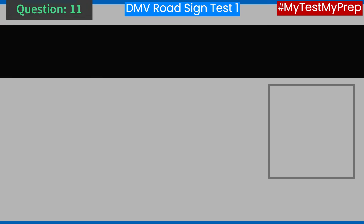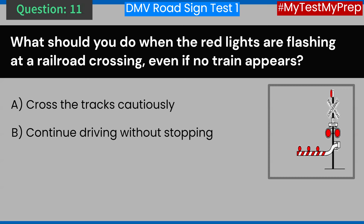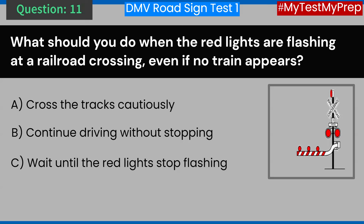Question 11. What should you do when the red lights are flashing at a railroad crossing, even if no train appears? A. Cross the tracks cautiously. B. Continue driving without stopping. C. Wait until the red lights stop flashing. D. Do not cross. Answer: D. Do not cross.